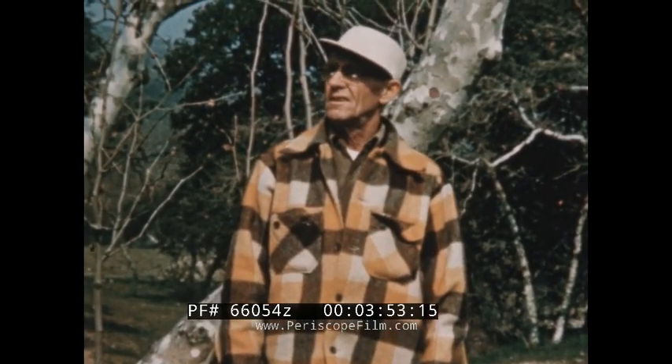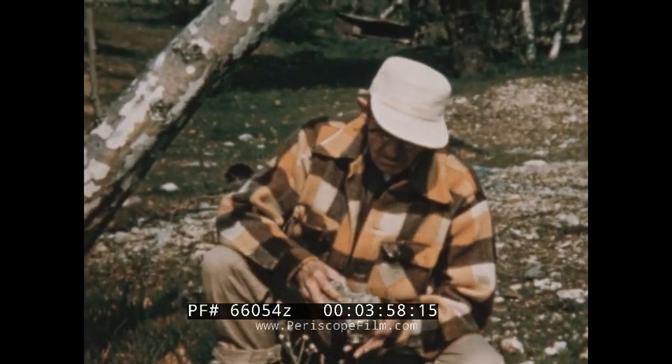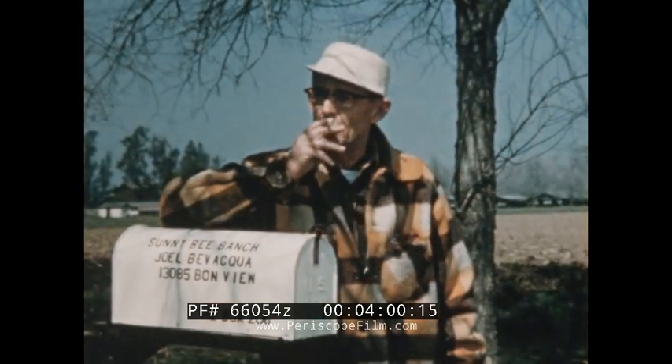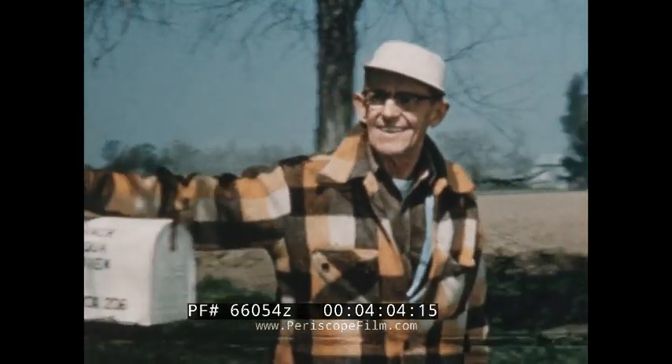This man did not have to go far to find a fortune. He decided he would survey his own property. He ordered a scintillator from a Los Angeles manufacturer and eagerly awaited the arrival of the postman.